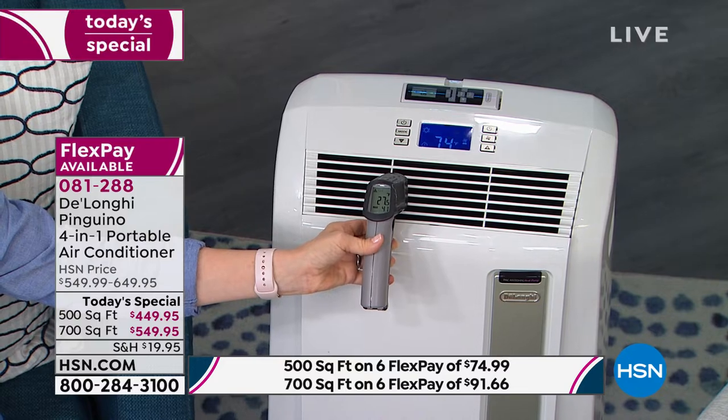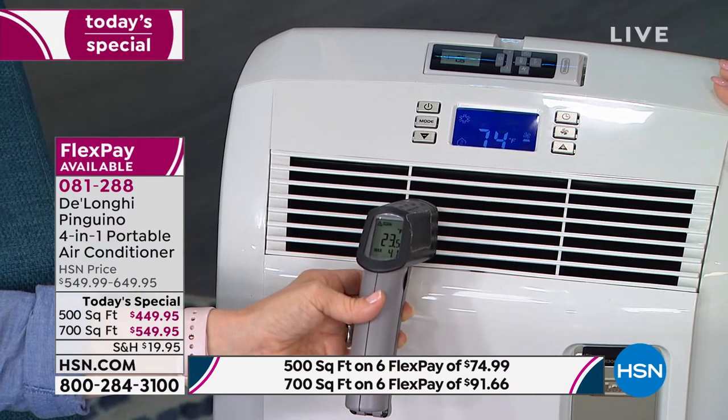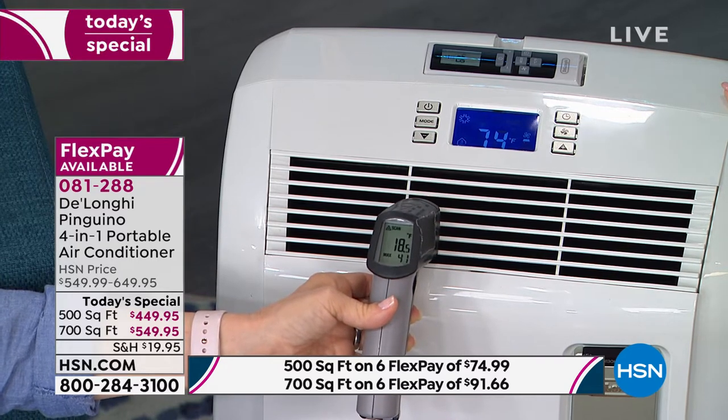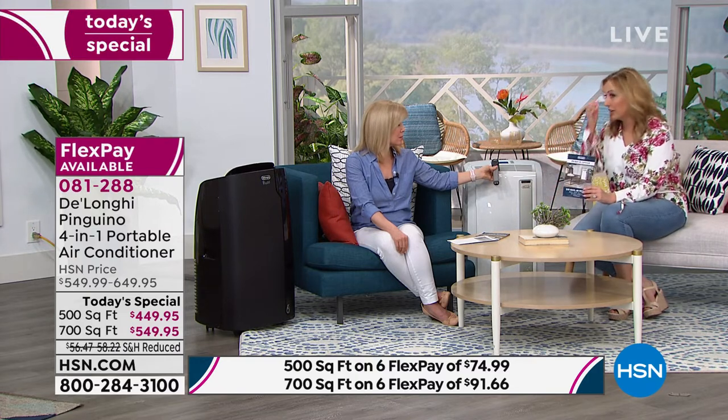The shipping and handling savings mean the rebate not only pays for the reduced shipping but gives you another $30 off on top. The temperature coming out of this air conditioner is 15 degrees — turn it on and in minutes it'll cool or heat the room. Central air can take hours to cool a house; this is so much quicker. The 700 square foot model is now down to 700 units available. It oscillates and has all the features for all four seasons.